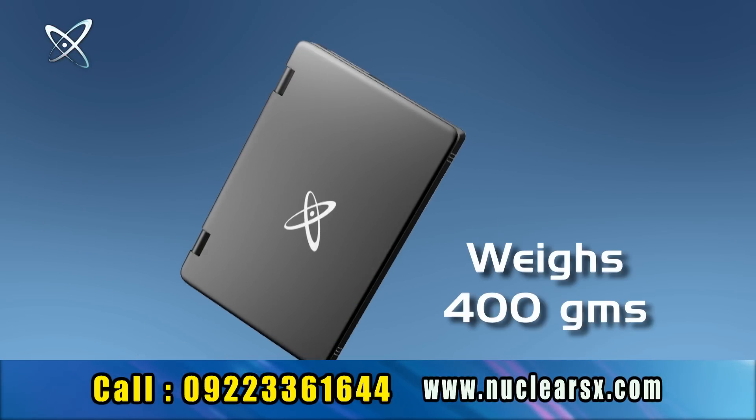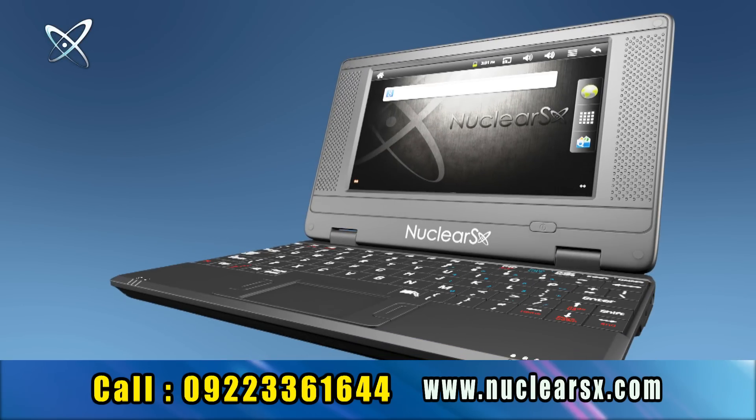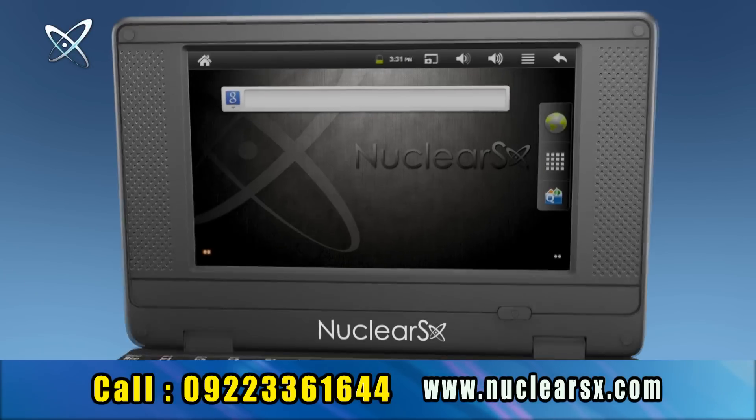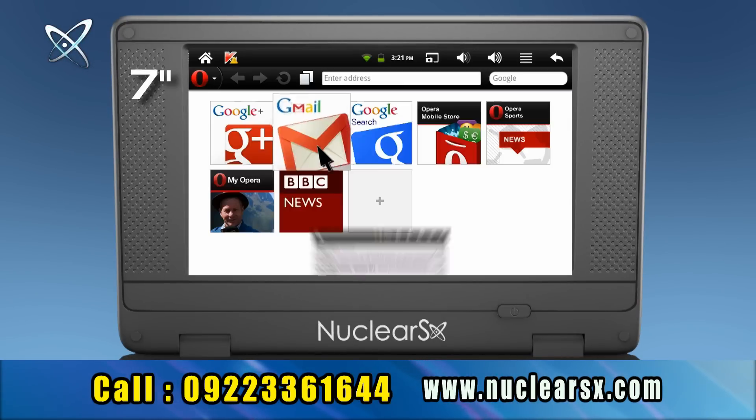Nuclear SX weighs just 400 grams. With a Nuclear SX dual core 1 gigahertz high-speed processor and its 7-inch large LCD screen, you can browse,